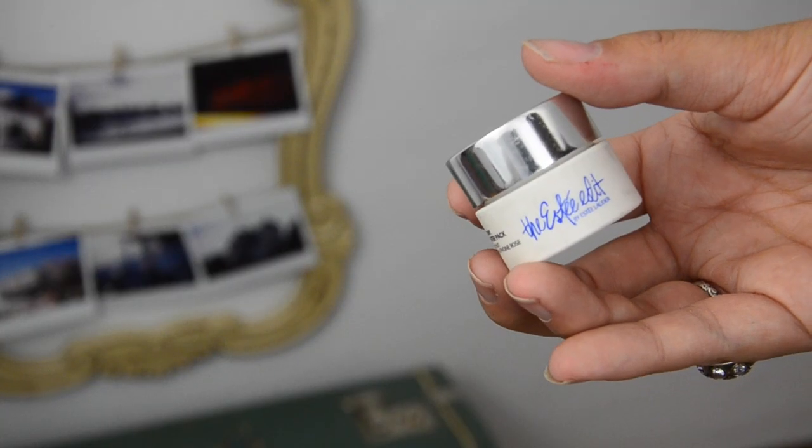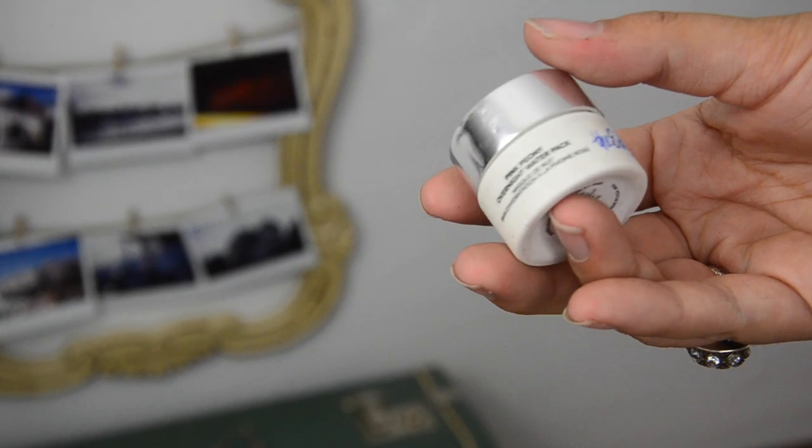The Estée Edit Pink Peony Overnight Water Pack — this was another 100-point perk from Sephora. I used it to the bare bones because, unlike that Tarte serum, I noticed a huge difference in my skin when I used this overnight or after getting out of the shower. It's literally one of the best facial moisturizer-type products I've ever used. I went out and purchased a full-size bottle and it has become one of my favorite products I've ever found at Sephora.